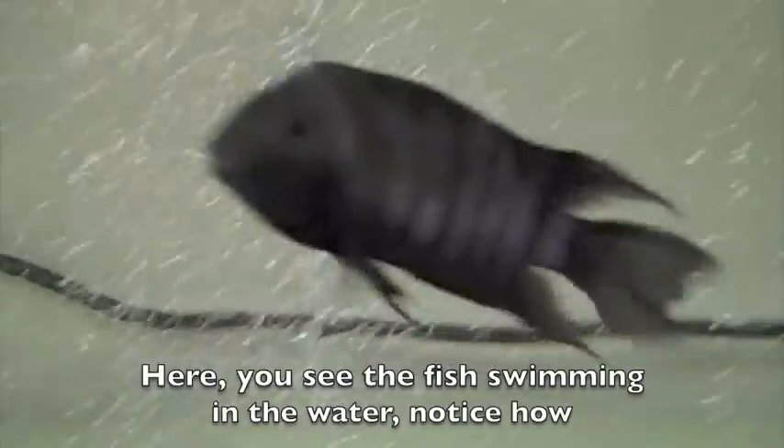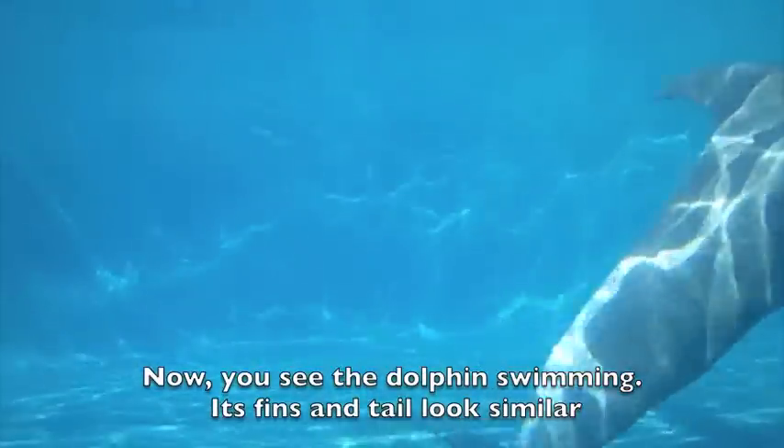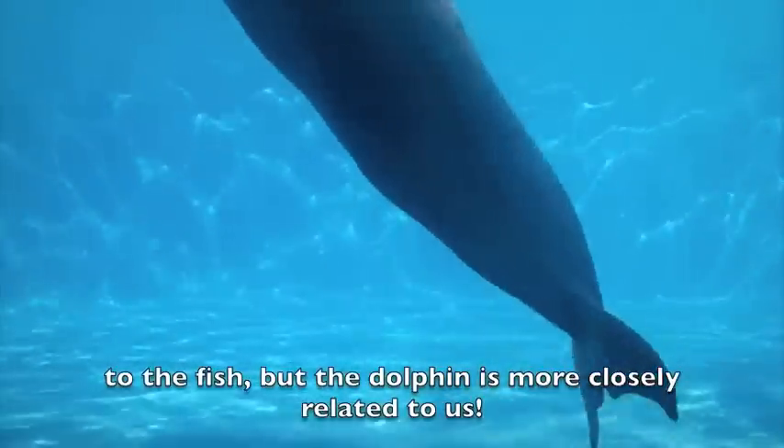Here you see the fish swimming in the water. Notice how it uses its fins and tail to move through the water. Now you see the dolphin swimming. Its fins and tail look similar to the fish, but the dolphin is more closely related to us. Yep, it's a mammal.